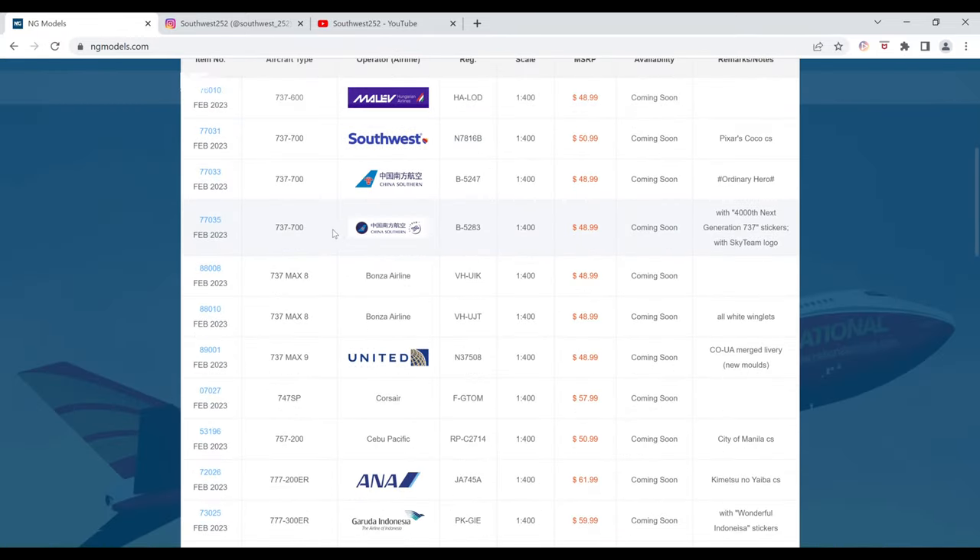Next up, we have a China Southern 737-700 with 4,000th Next Generation 737 stickers and the SkyTeam logo. The registration is B-5283. It is $48.99 and the item number is 77035.